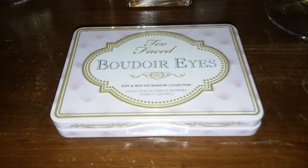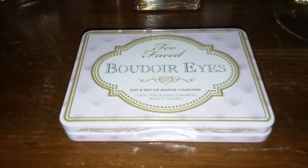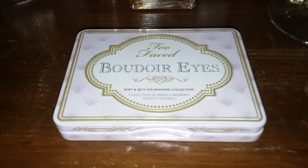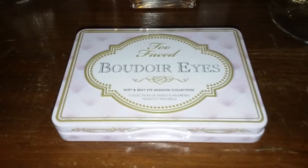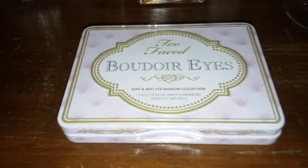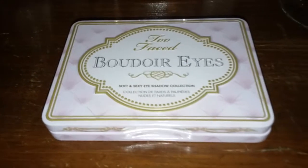Hi guys, I hope you're having a good Saturday. I picked up a few things from Sephora today, not much. I also got a couple things in the mail that I can't wait to show you. I've got my wine here — it's one of those videos. Yes it is, it's Saturday night.